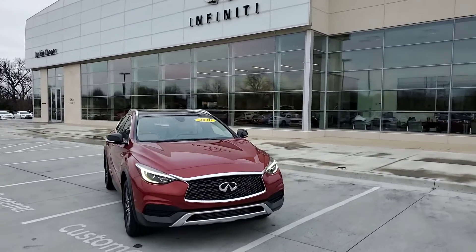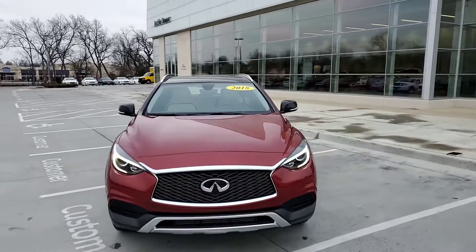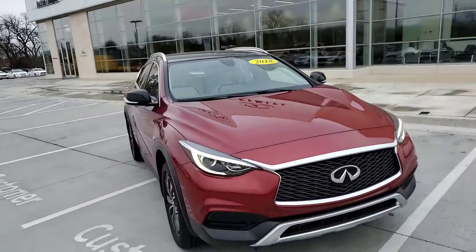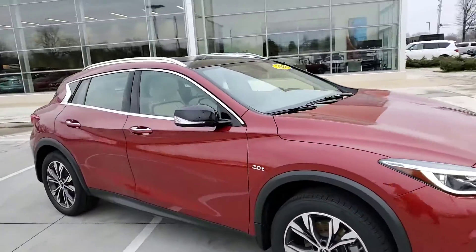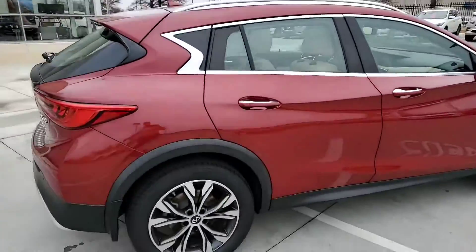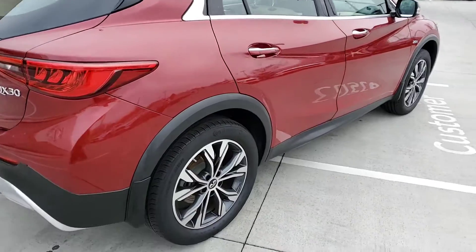Hey Desert A, this is Steve Dahl over here at Jackie Cooper Infinity. Wanted to give you a look at the 2018 QX30. Nice red color, great wheels.